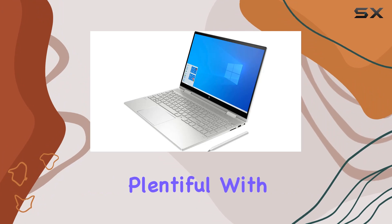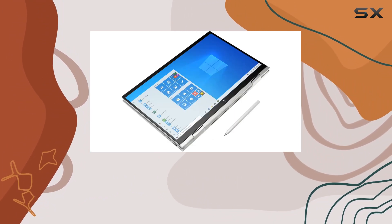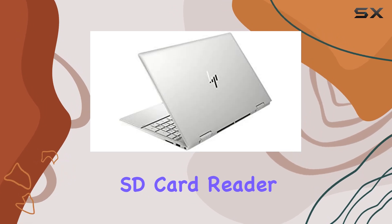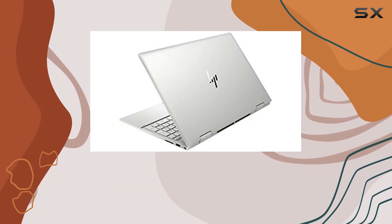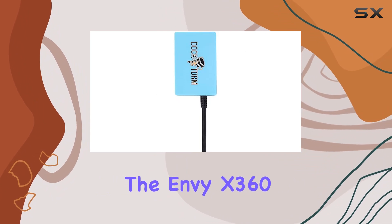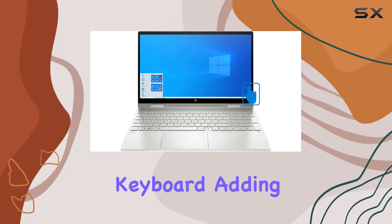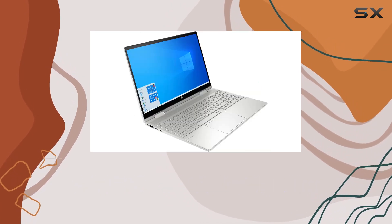Connectivity options are plentiful, with USB 3.1 Gen 1 ports, HDMI, USB Type-C, and an SD card reader, ensuring compatibility with a wide range of devices and peripherals. Design-wise, the ENVY x360 15T exudes elegance with its natural silver finish and backlit keyboard, adding a touch of sophistication to your workspace.